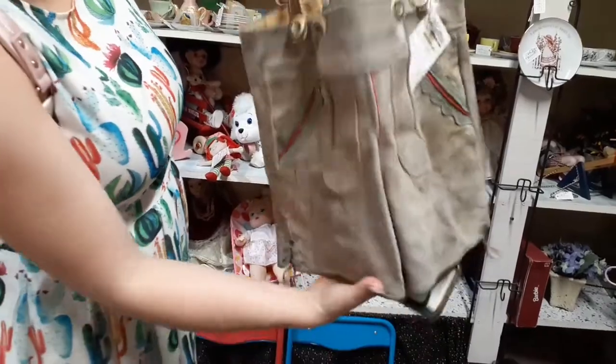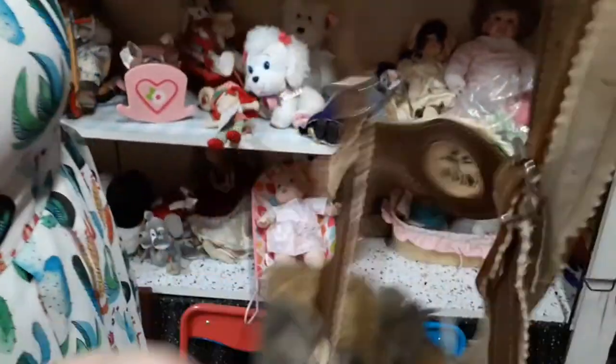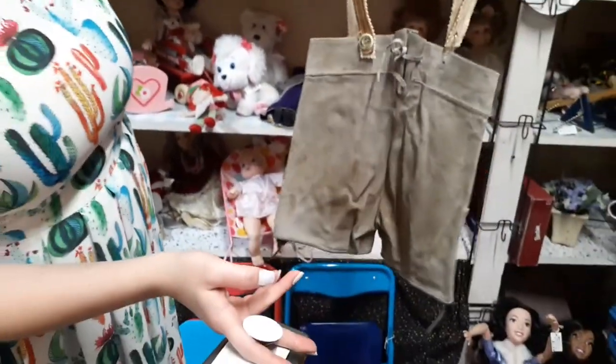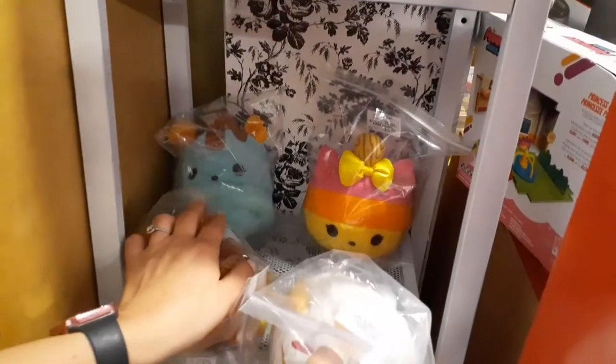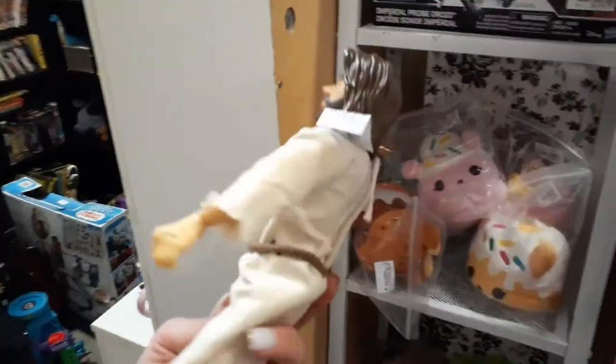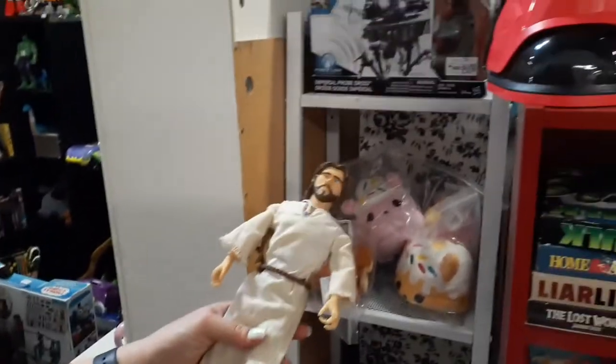Is this German lederhosen? Real authentic German lederhosen - and you can still see like the little boy playing outside who was probably wearing it. That is so cool - and the little elk emblem. Isn't it beautiful? That's really awesome. Look how cute these are - s'mores! And these are Nom Noms, aren't they adorable? Those are Jesus - it's Jesus! How fitting we should find Jesus on a Sunday.